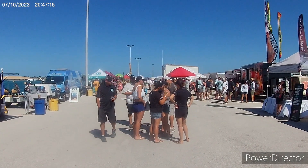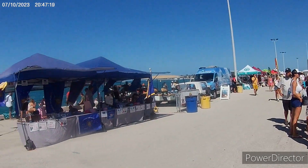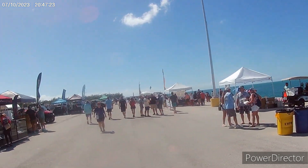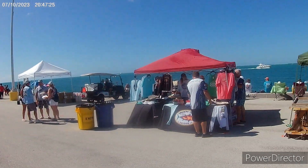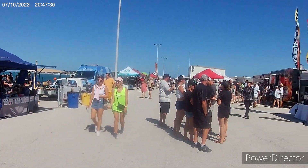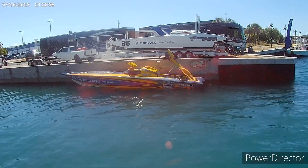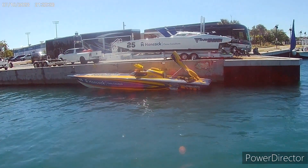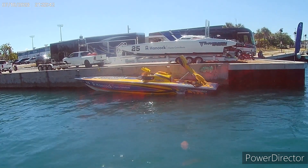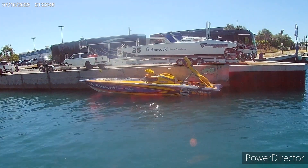We just happened to stumble into the offshore power boat racing. We're out on this jetty and the boats are going to race out there, but not for a while. Here is a race boat that is going to race later. These are really the first race boats we've seen as we've been going around here, but it's pretty cool.